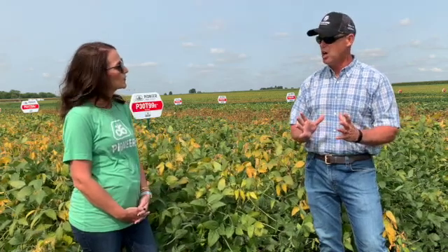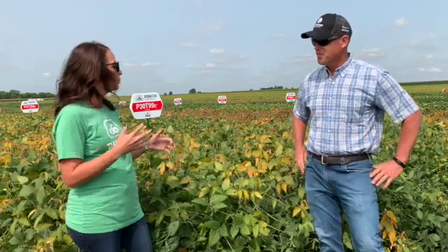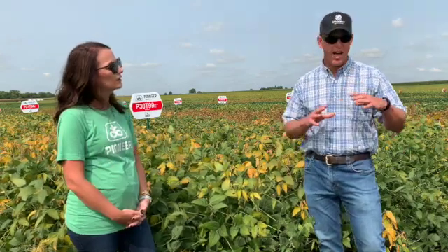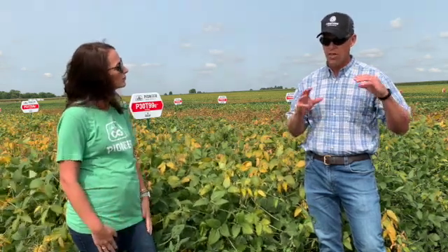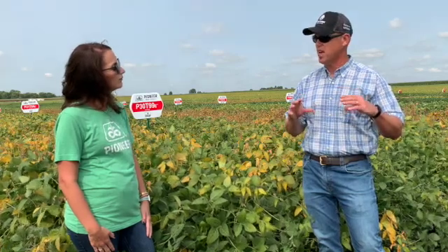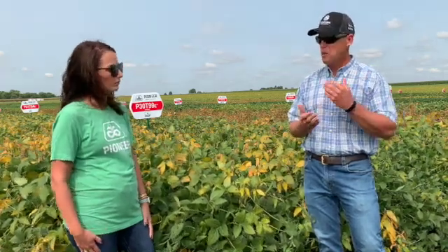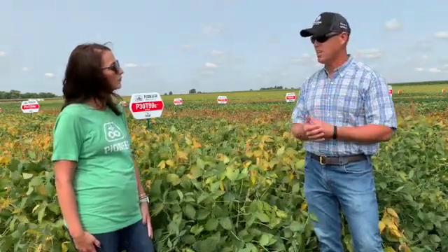By the time we get that variety to the customer, we want to know and understand it really well. With the Enlist E3 soybeans, the real differentiator is just that flexibility in herbicide control. And as we build in better and better genetics, that's where we continue to drive better yields, better disease tolerance, and better stress tolerance to the customer — bringing them the best level of genetics with the best level of herbicide trait out there.